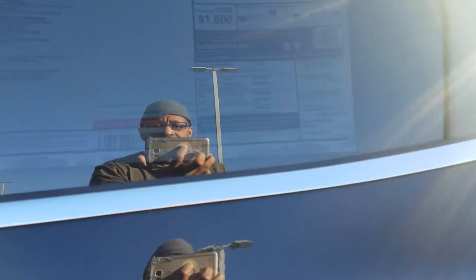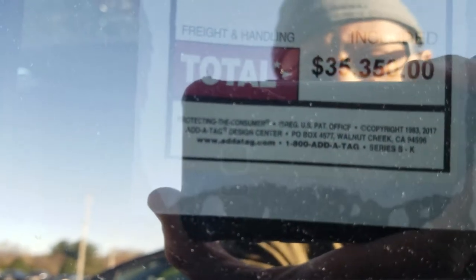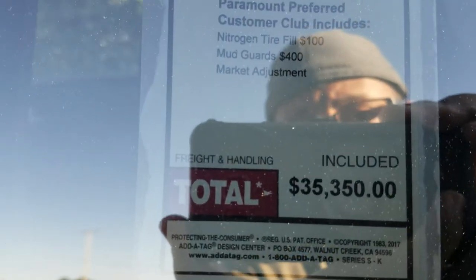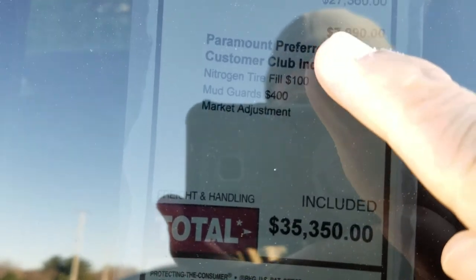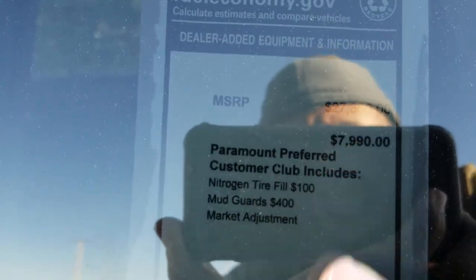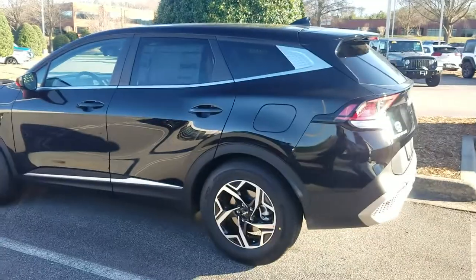So here is the price. The MSRP is actually — it's too bright out here to zoom in — but it's $27k, and with the destination charge and all that stuff it's $35k, which is a $7,000 market adjustment increase. I can't stand these market increases, but it does look good.